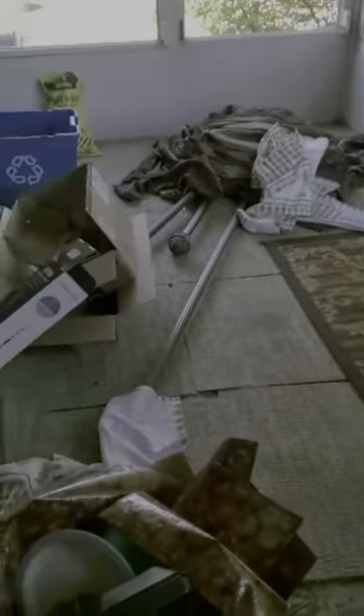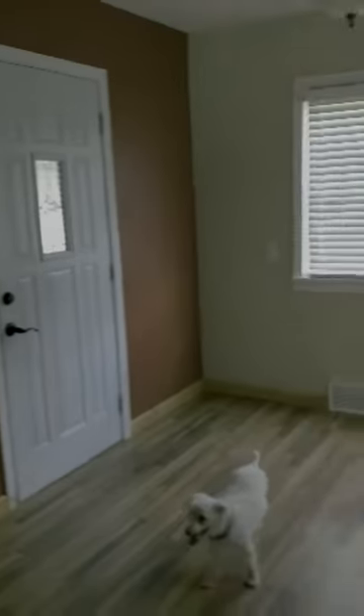Starting with my patio enclosure — excuse all that mess in there. Those are some bins before I moved them into the house. This is like the back door, and when you step in this is like the dining area. There's Milo!